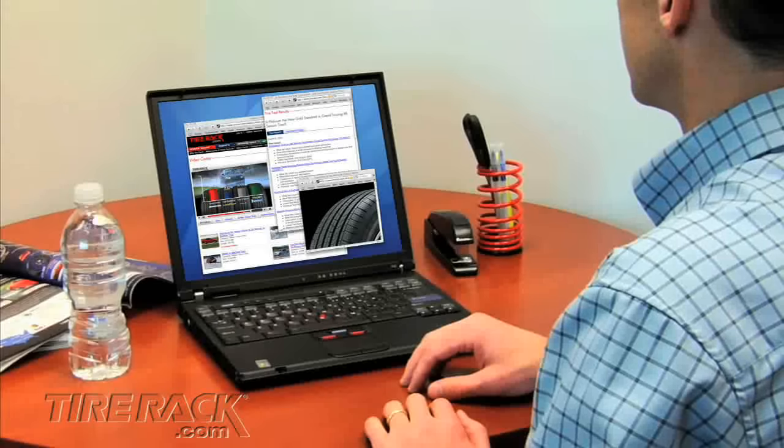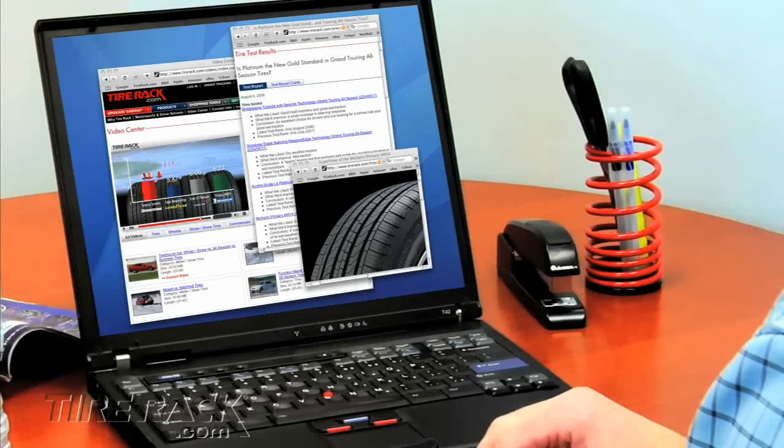Of course, as you view our results, it's important to focus on the tire attributes that are most important to you along with where and how you drive your vehicle. Here's a summary of what we found.